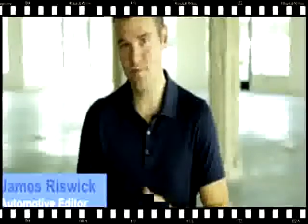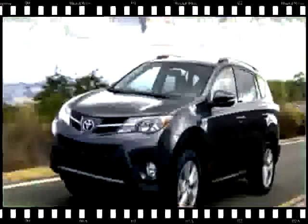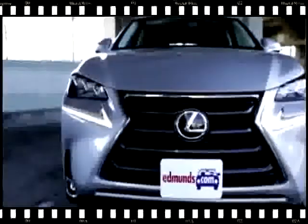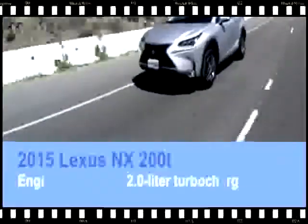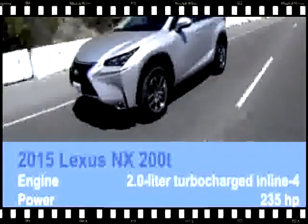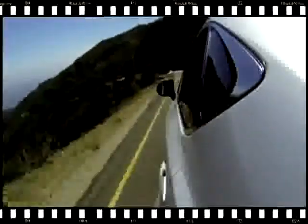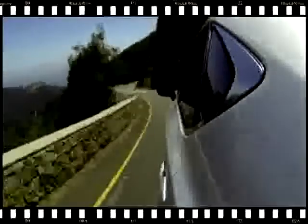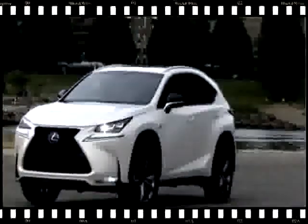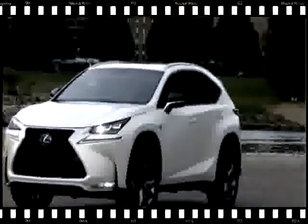As a refresher, the NX slots underneath the bigger RX in the Lexus lineup, and there are a few chassis components shared with the Toyota RAV4, but the two SUVs are more like distant cousins than siblings. There are two versions of the NX available. The NX200T has a turbocharged four-cylinder that delivers class-competitive acceleration and fuel economy, but more notably, it's smoother and quieter than most turbo fours. If you're used to V6 engines, you'll feel right at home.